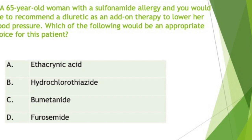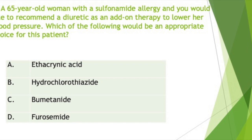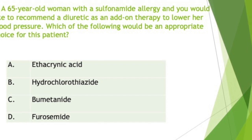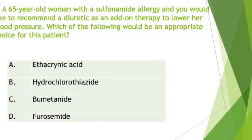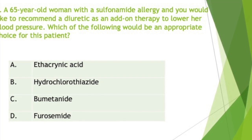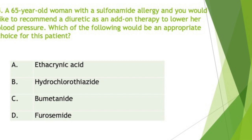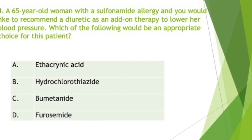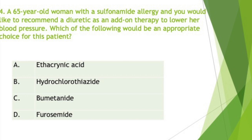A 65-year-old woman with a sulfonamide allergy — you would like to recommend a diuretic as add-on therapy to lower her blood pressure. Which of the following would be an appropriate choice? Your answer should be A, ethacrynic acid. Drugs like hydrochlorothiazide, a thiazide diuretic, and loop diuretics like Lasix (furosemide) and bumetanide have sulfur components in them. Of the loop diuretics, only ethacrynic acid does not contain sulfur.